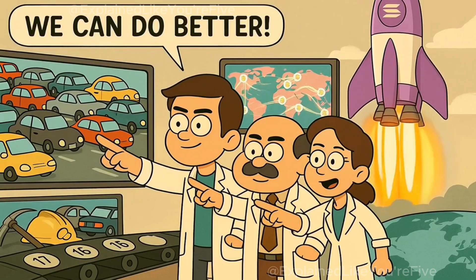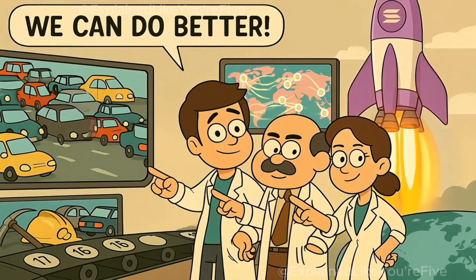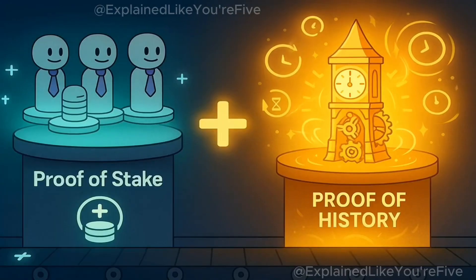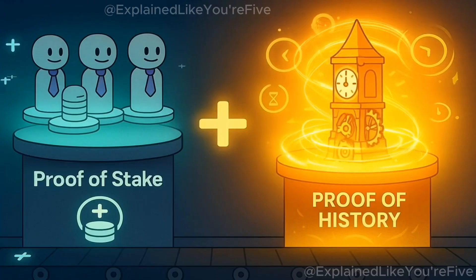That's where Solana enters. Solana's creators looked at that bottleneck and said, we can do better. They wanted a blockchain that could handle global-scale financial activity without the slowdowns. Solana still uses proof of stake, like modern Ethereum, but adds something unique: proof of history.